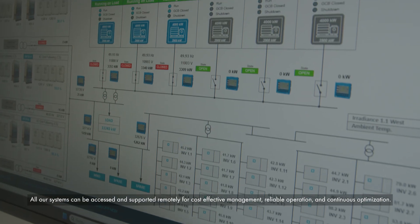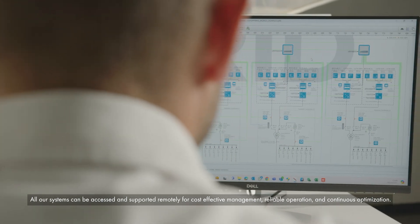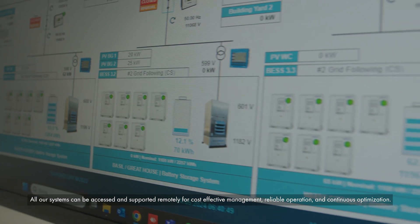All our systems can be accessed and supported remotely for cost-effective management, reliable operation and continuous optimization.